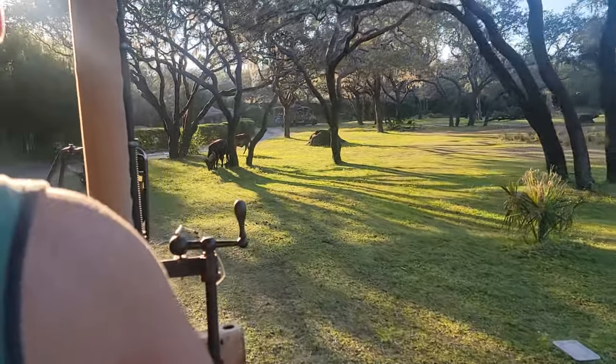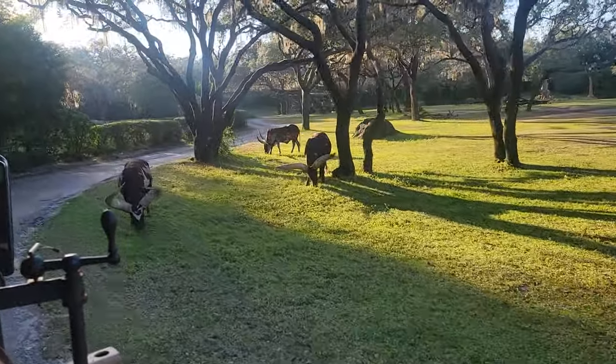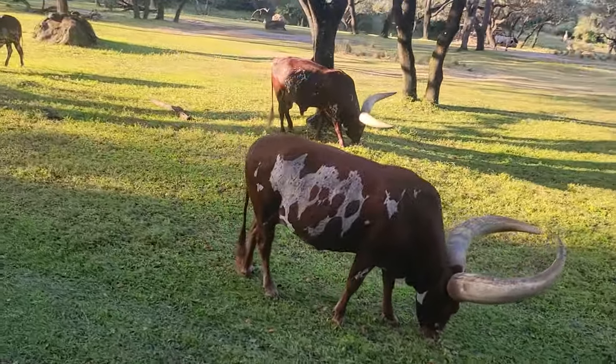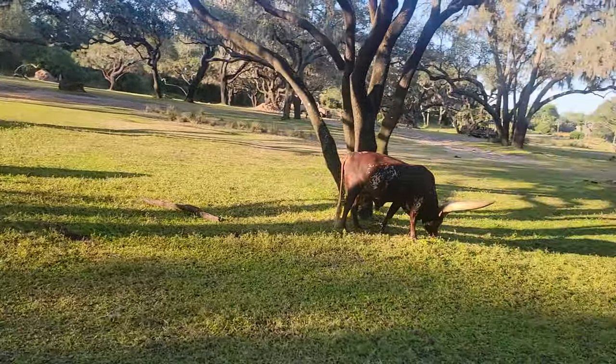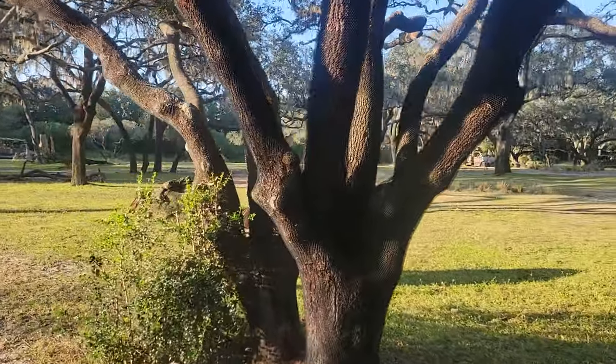So these guys with the huge horns are called Ankole cattle, and those horns can reach anywhere between seven to eight feet from point to point. They do have a little honeycomb structure on the inside, and that allows them to regulate their body temperature — they pump their blood up into those horns and let it circulate back into their body to cool themselves off. And although they look huge, those horns are only about 15 pounds.